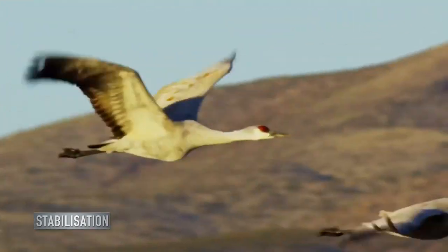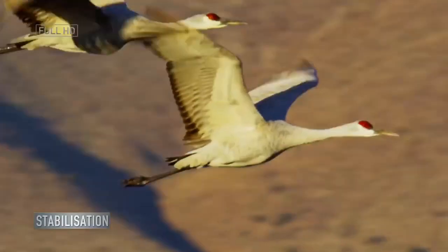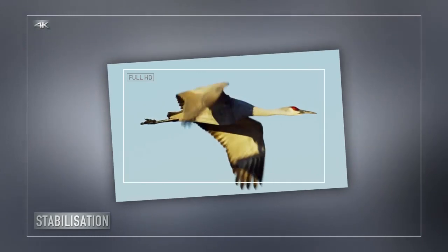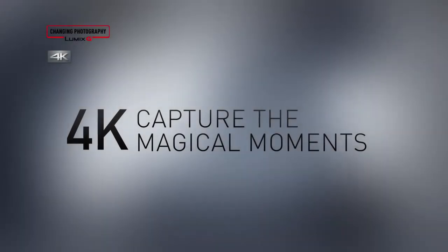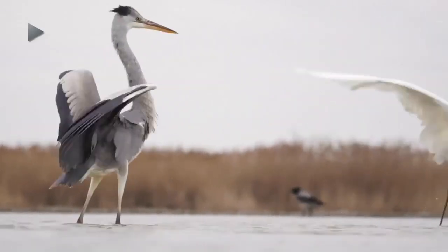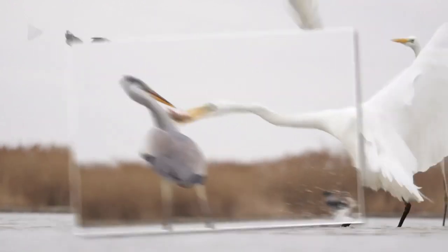Filming fast-moving subjects can lead to unstable and shaky video. With conventional full HD, there were few options when it came to applying any correction to footage. But because 4K has a greater number of pixels, you can easily enhance and stabilize your video, meaning you have more options when you come to edit.